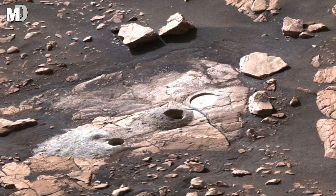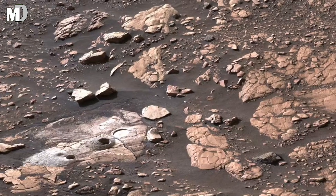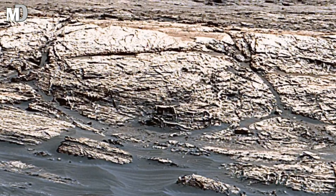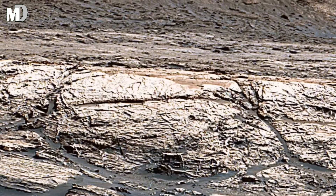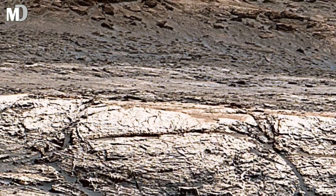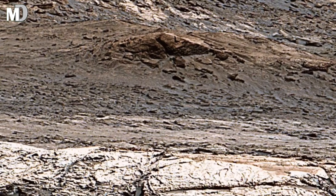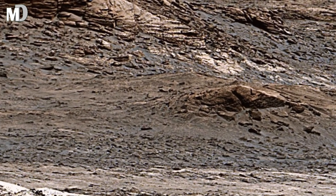Dear friends, you will notice vertical dark streaks on the surface. These are believed to be erosion marks formed by dust storms, mineral deposits, or seasonal flows of loose material. They look almost painted into the surface, like giant brush strokes across the stone. But these marks are completely natural, created by the relentless Martian environment shaping the land grain by grain.